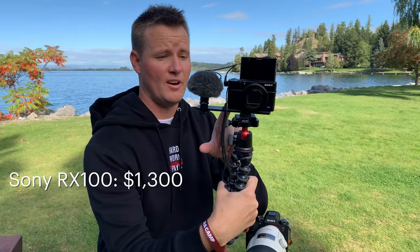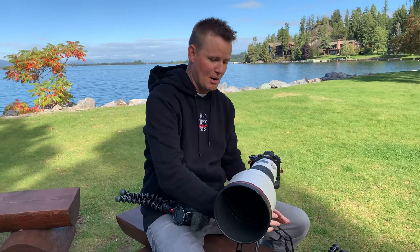This one's the RX100 Mark 7, which is what a lot of family bloggers use because it's compact and you can just pull it out. It has the flip-up screen, which is nice. This is one that we happened to use on a boat the other day.